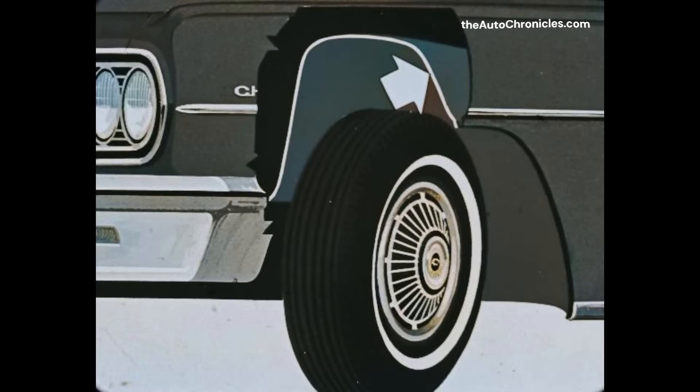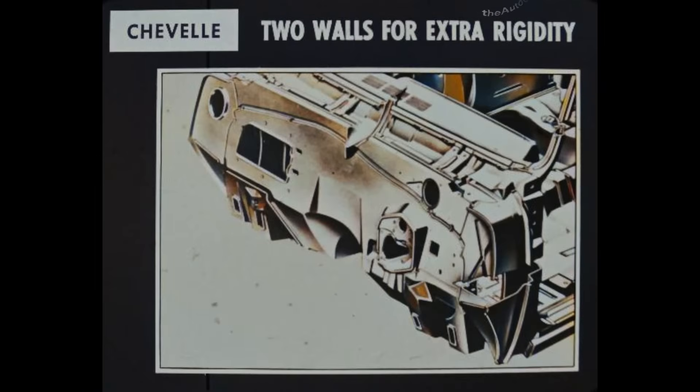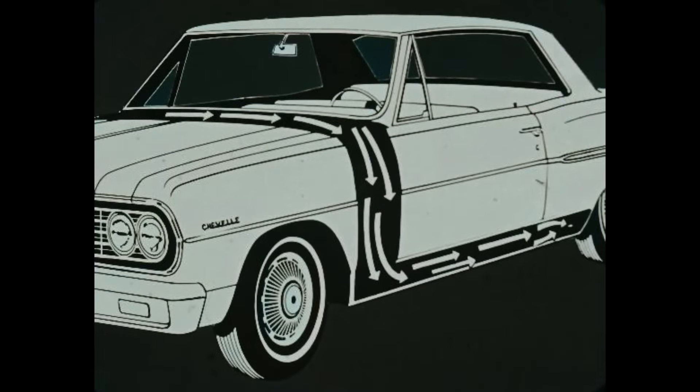Under each front fender, Chevelle has an inner skirt for protecting the fenders from corrosion. But the front fenders of all three competitors have no such metal corrosion barriers. Chevelle's cowl is made of two walls for extra rigidity. Competitive cowls have one wall, a weaker type of construction. Air enters the cowl inlet of the Chevelle and sweeps through the rocker panels, drying them of corrosive elements. That's why Chevelle's rocker panels stay new-looking longer than the non-air-dried competitive rocker panels.